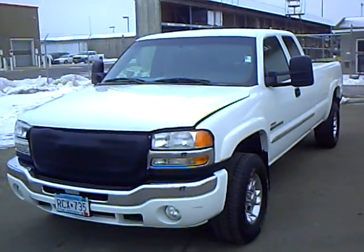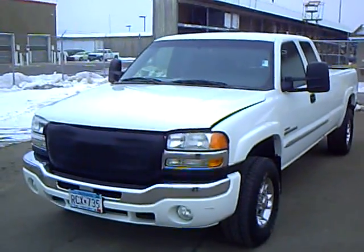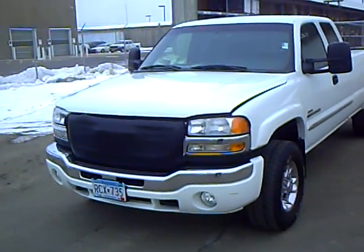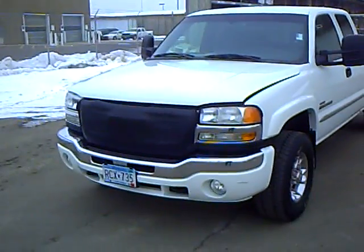Like this 2006 GMC Sierra 2500HD Extended Cab Long Box, stock number 2G110110A. This Sierra has 88,000 miles and a 6.6 liter Duramax engine. It is a very sharp white in color.